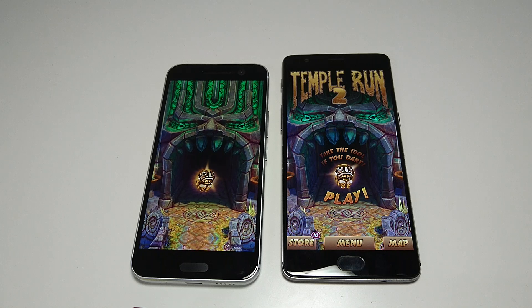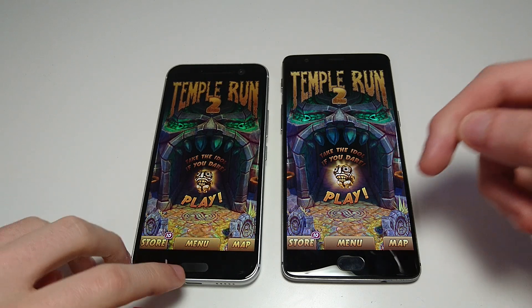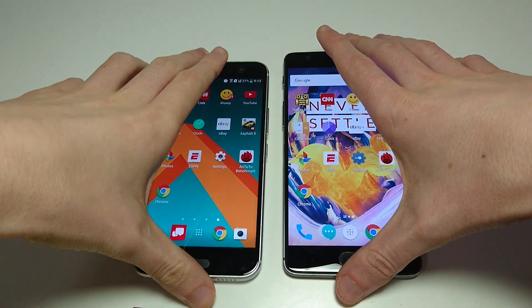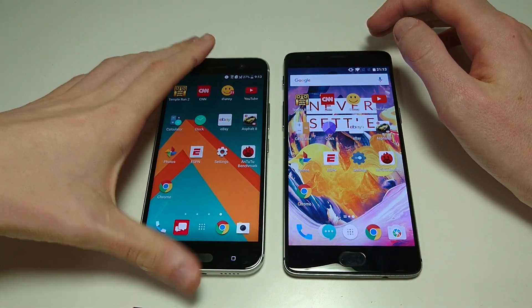Also, on the OnePlus 3T you have 6GB of RAM, which is really rare. On the HTC 10, you have 4GB. So that one pretty clearly goes to the OnePlus 3T.